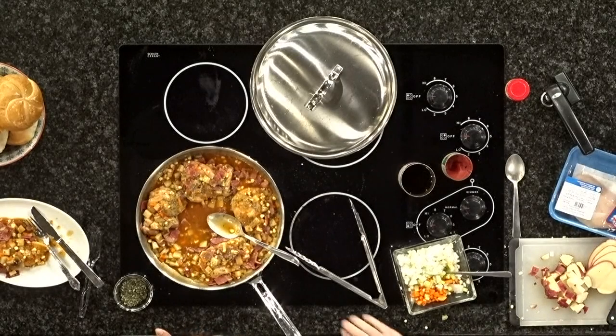Red skin potatoes were used — they look pretty. You don't want to use baking potatoes because they're floury and they would just fall apart faster. So red skin or Yukon gold are the way to go. Those are called waxy potatoes.